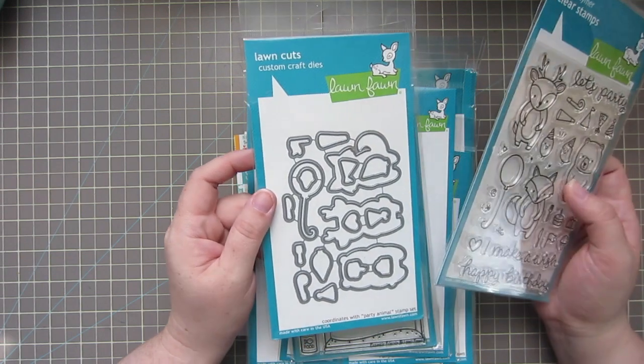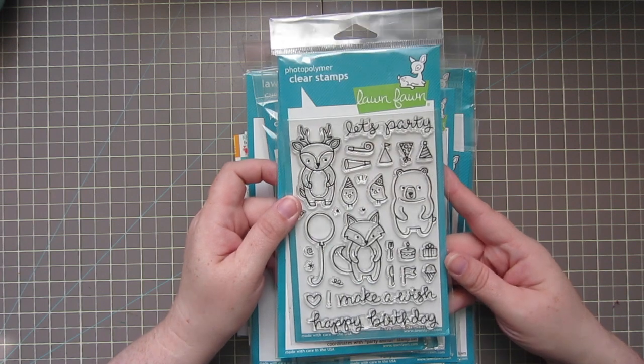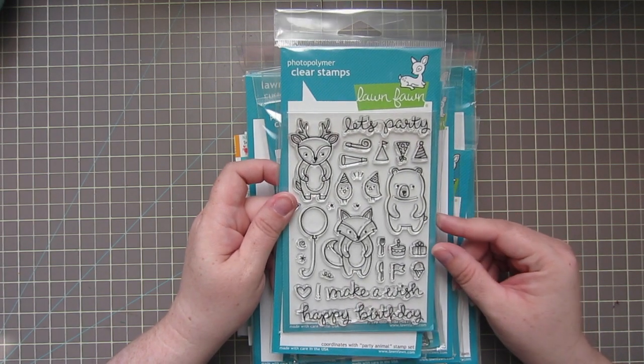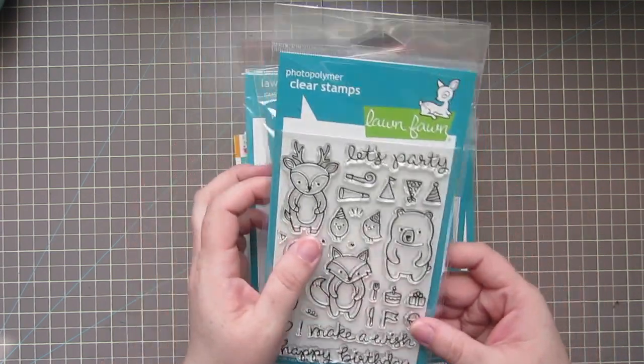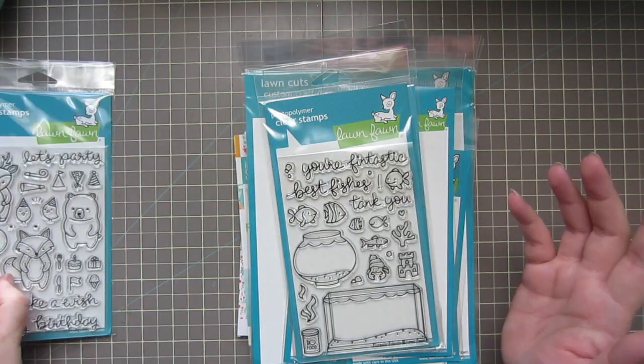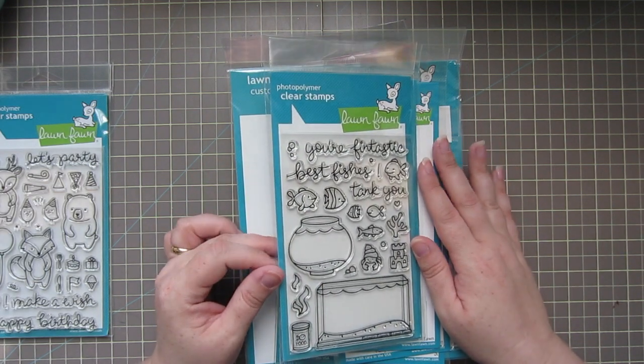Of course I did get the matching dies, because who wants to cut all that stuff out by hand? I would so much rather be coloring another image and getting on to a new card than fussy cutting — but that's just my personal preference.